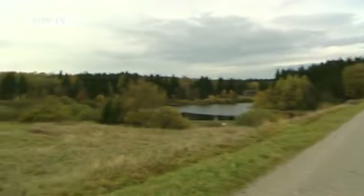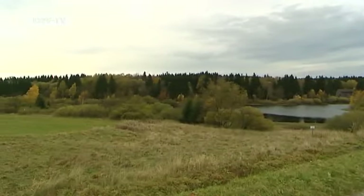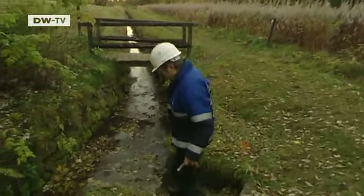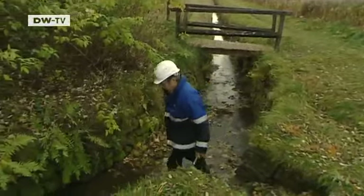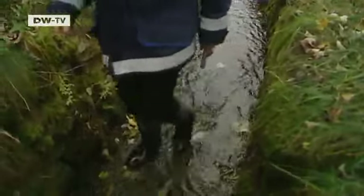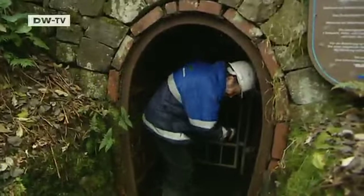More than 140 ponds, 500 kilometers of trench, 30 kilometers of underground water ducts, and 100 kilometers of tunnels — all built by the Harz miners between the 16th and 19th centuries. Since it became a UNESCO World Heritage Site, the demand for tours has quadrupled.